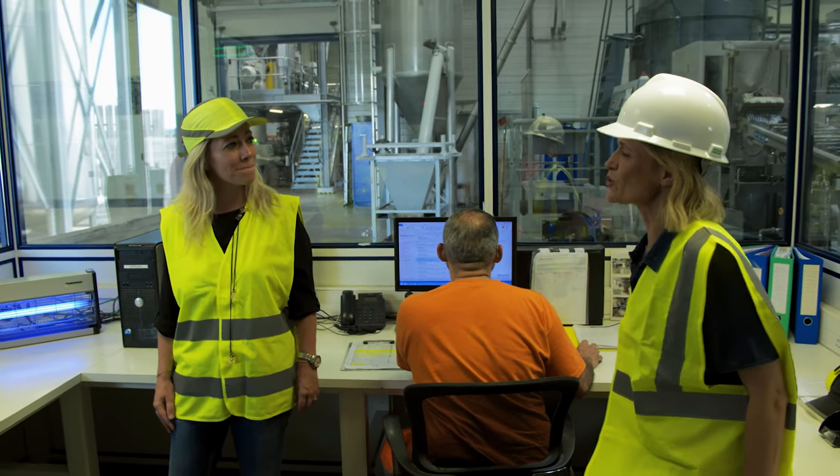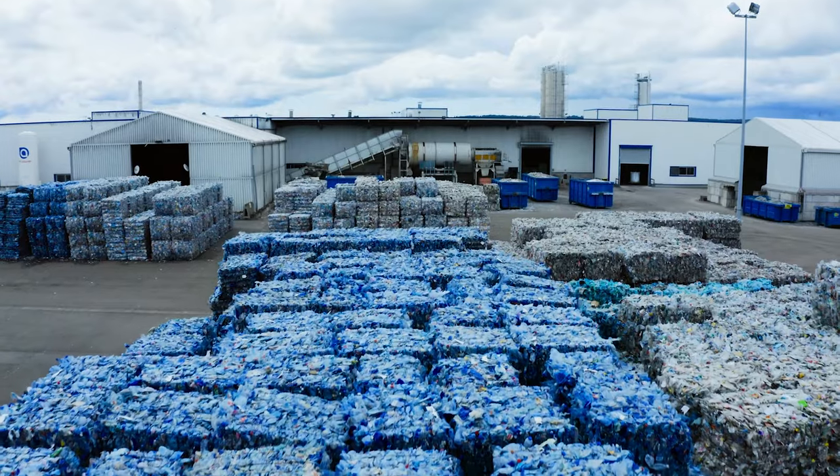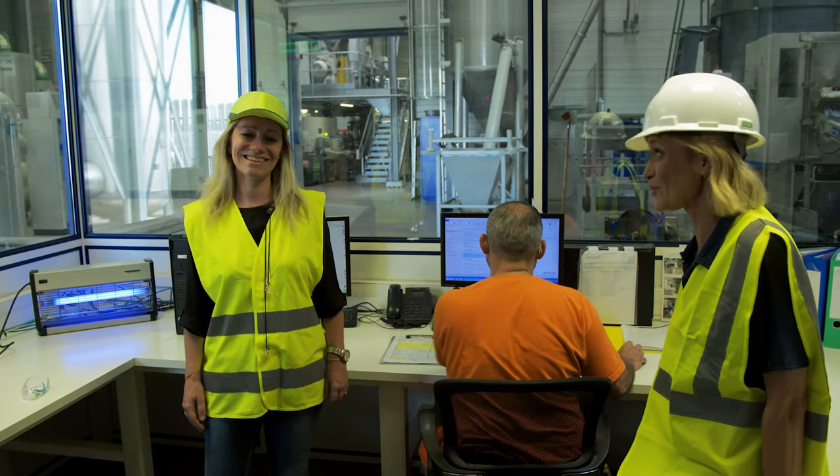So how many bottles do you think you process in a day here? In a day, it will be approximately four million bottles. Wow, that's a lot of bottles. That's a lot.